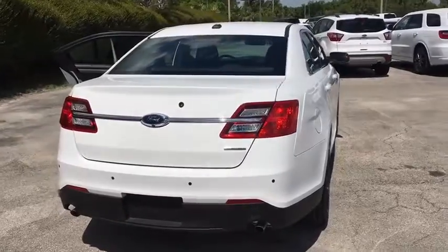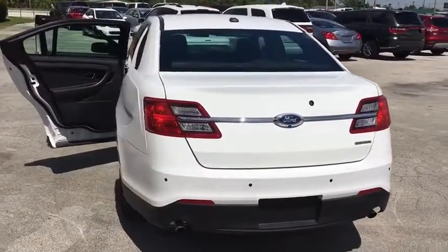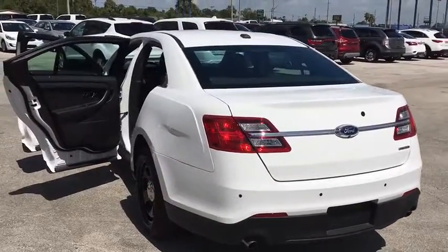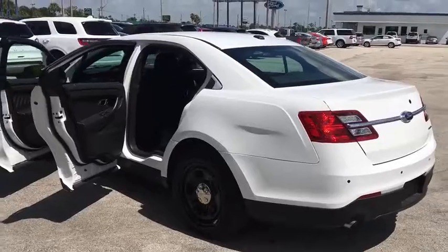Brake assist, tachometer, overhead console, driver vanity mirror, power driver's seat, front bucket seats, front reading lamps, tilt steering wheel, adjustable pedals, passenger vanity mirror. If you like it online, you'll love it in your driveway.